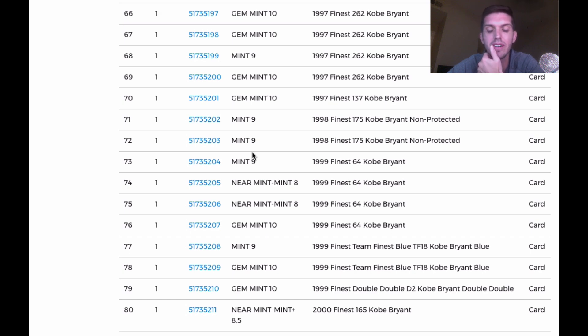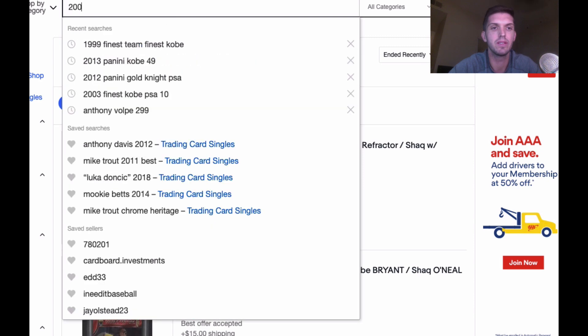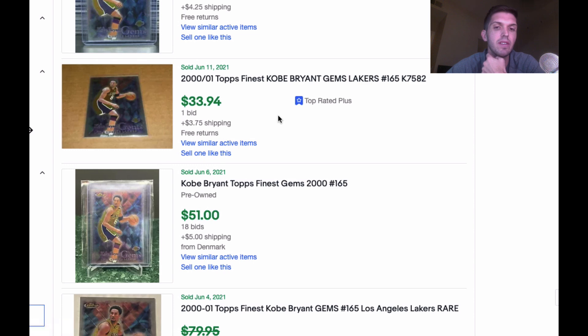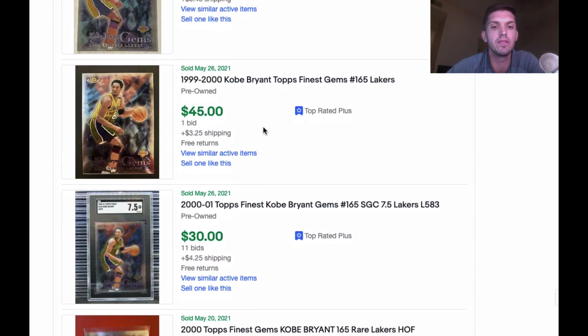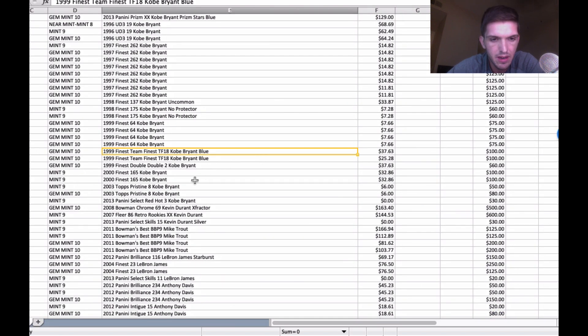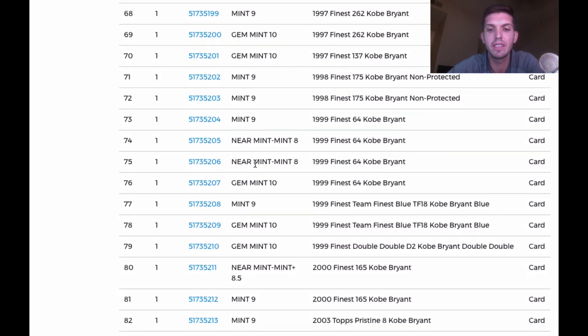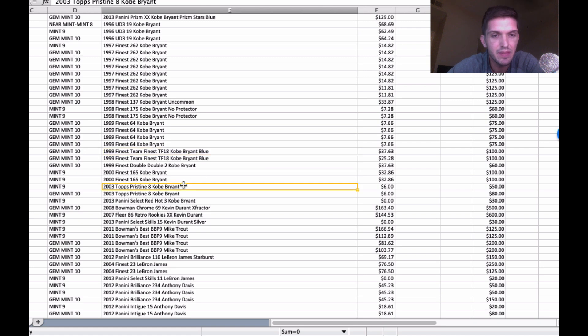2000 Finest — got my first 8.5. These are the 2165 Finest Kobes — really awesome cards. Think of it like the court-side version of Finest for this year. I submitted two of them; I thought both would get a 9. One got an 8.5 and the other got a 9 — that's close. The Pristine Kobe got a 9, both got 9s, and the Select Hot got a 9. I expected to split the difference and get a 9, so that's not a deviation from expectations.